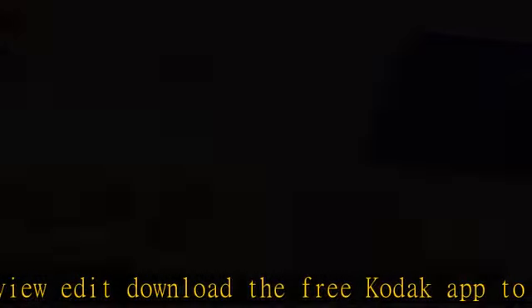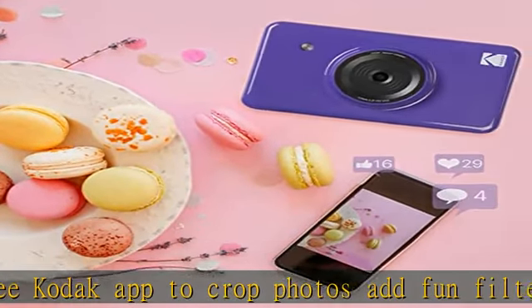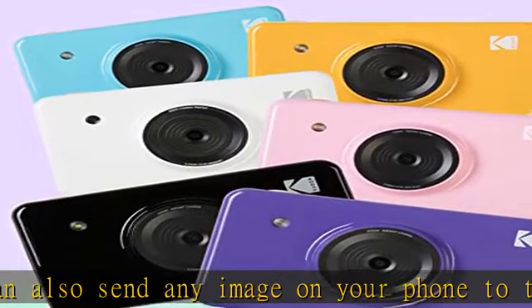Enjoy normal and border printing, ID photo, video, and SNS printing, and beyond. Stunning color shots use an all-in-one ink and paper cartridge with 4PASS dye sublimation technology, rendering every image in beautiful, vivid detail — great for printing selfies, portraits, or landscapes.